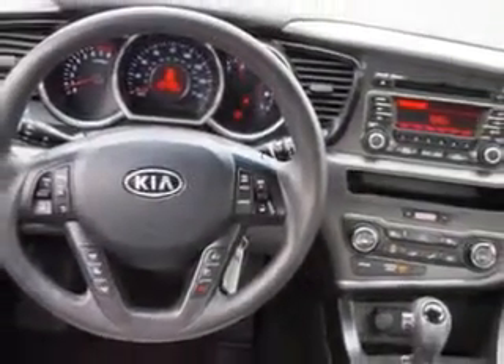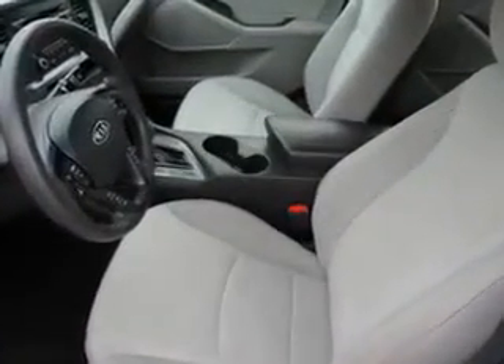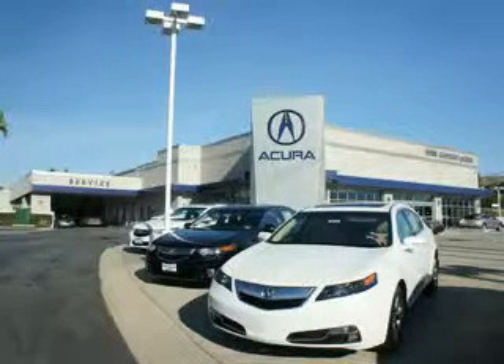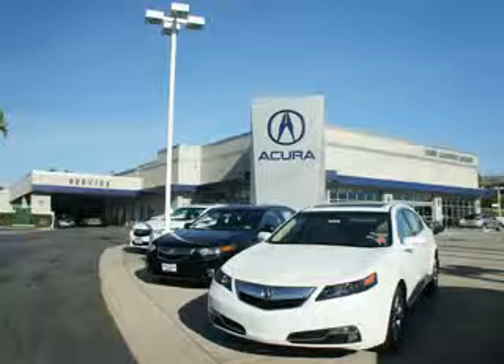Enjoy the drive and have peace of mind in this 2012 Kia Optima. See us at Weir Canyon Acura today. You can be sure you'll get the right vehicle for the right price — get the respect and great price you deserve.